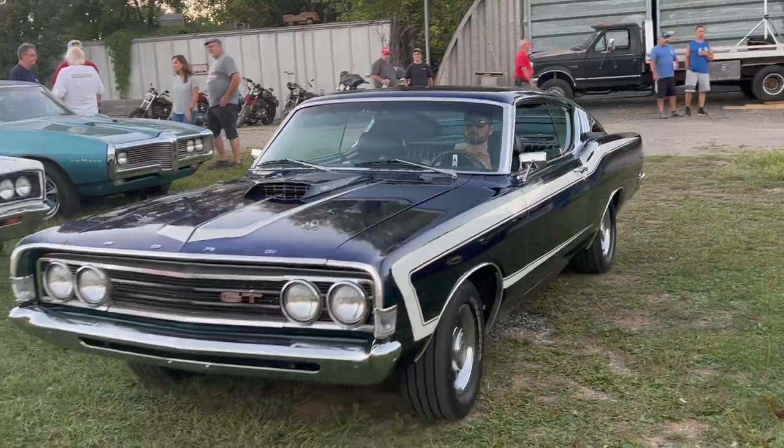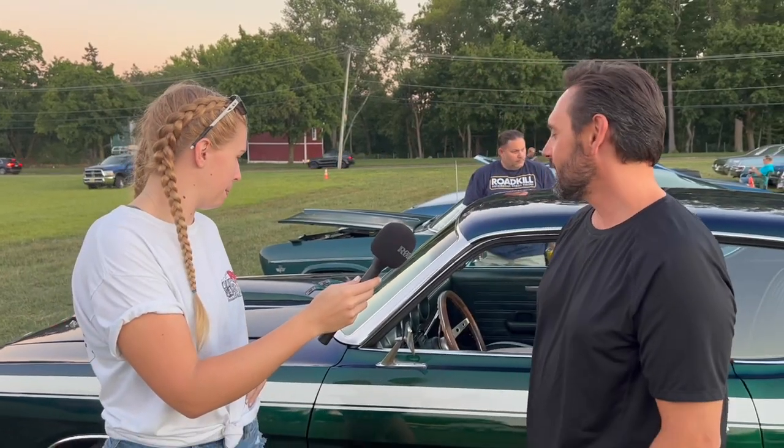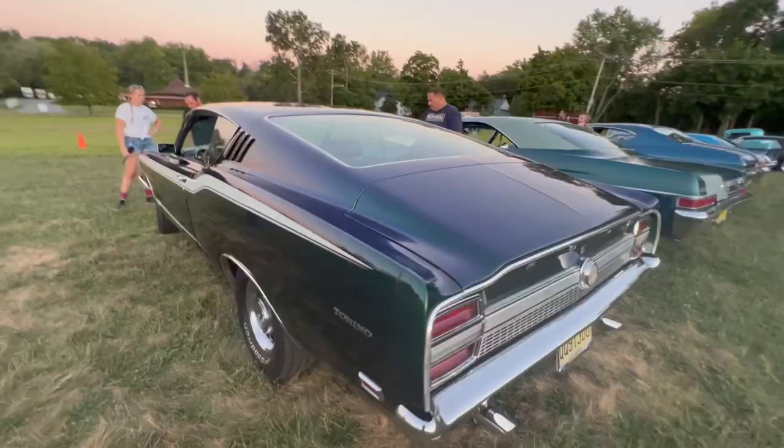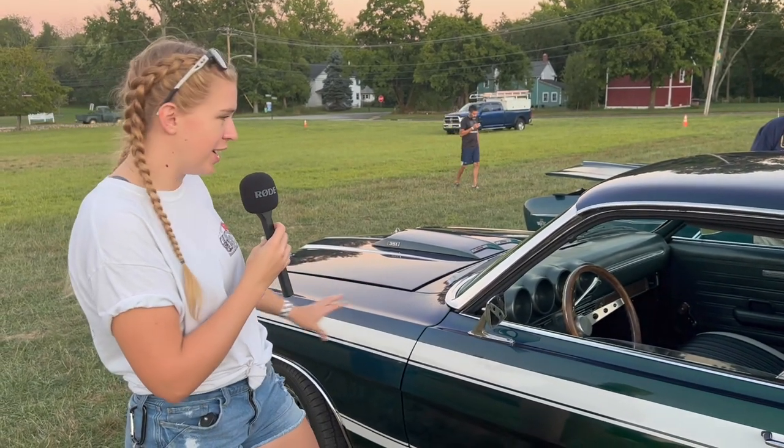I'm here with Brian, who has pretty much my dream car. Tell me a little bit about this amazing vehicle. This is a 1969 Ford Torino. I've had it since I was 19 years old. My girlfriend at the time and I went down to Florida, and it took us two weeks to drive it home. The paint is about 15 years old, and I've had the car for about 30 years — it's been a slow process to bring it to where it is today. The body line — it's just a beautiful car. When I saw this thing roll in, even coming down the street, I was blown away.